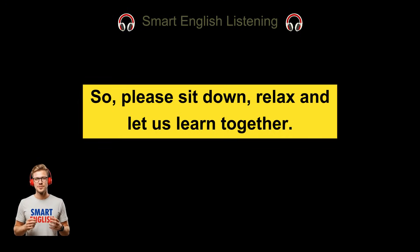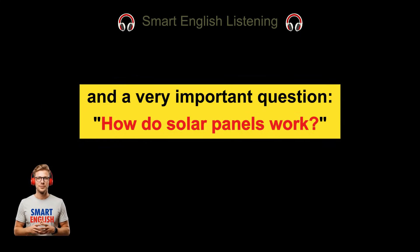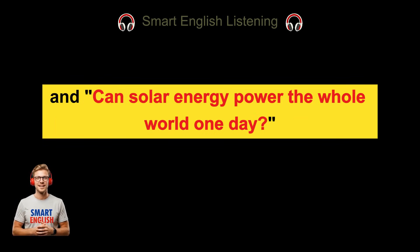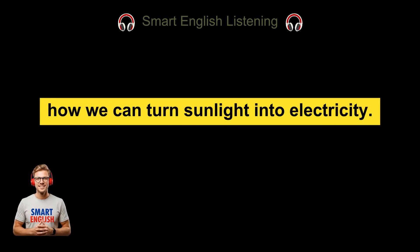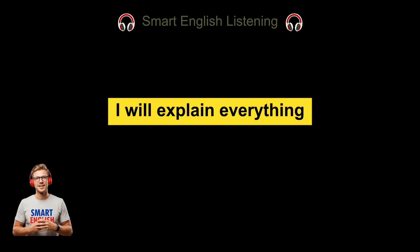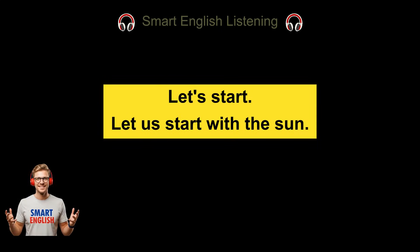So please sit down, relax, and let us learn together. We are going to talk about solar panels and a very important question: how do solar panels work and can solar energy power the whole world one day? Specifically, we will learn how we can turn sunlight into electricity. I will explain everything in a simple, clear, and easy way using basic language. Let's start.